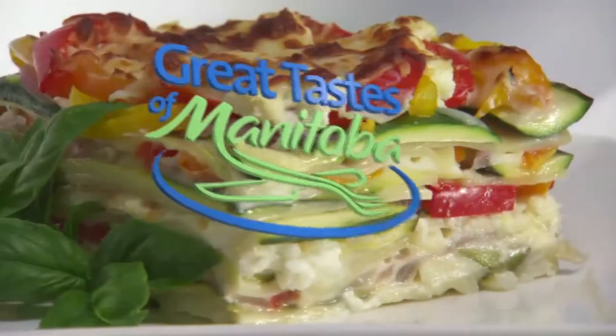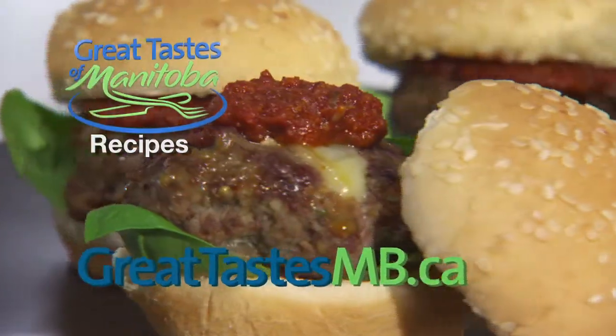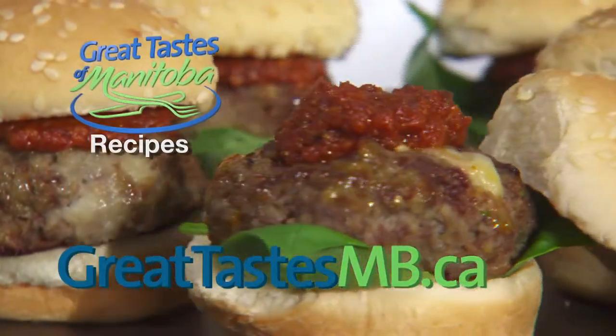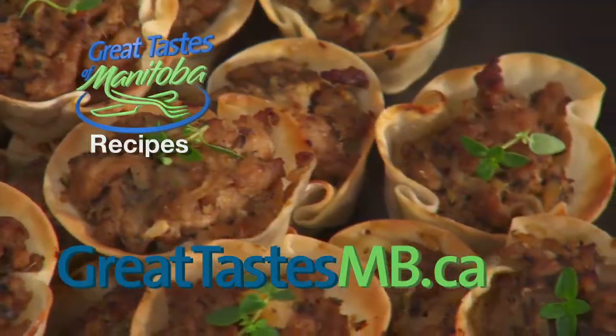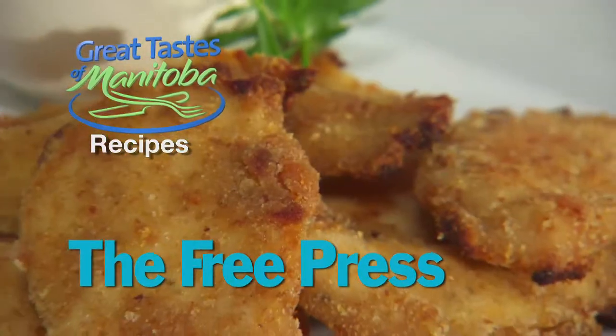Outstanding. The recipes for this show and the complete series of Great Tastes are available on the greattastesmb.ca website, and one recipe from today's show will be in the classified section of the Weekend Winnipeg Free Press.